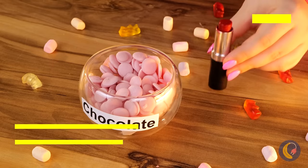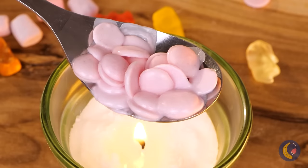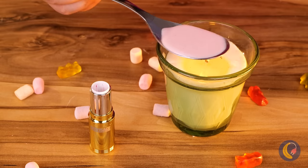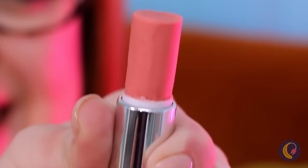I guess she can't get enough of that waxy flavor, but we've got something better for you. Melt some strawberry-flavored chocolates and add to an empty tube. Here you go — lipstick made just for you!